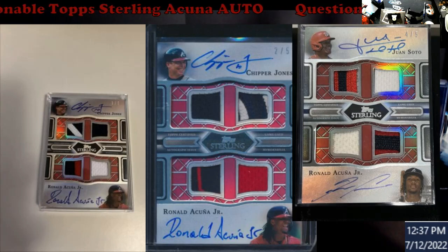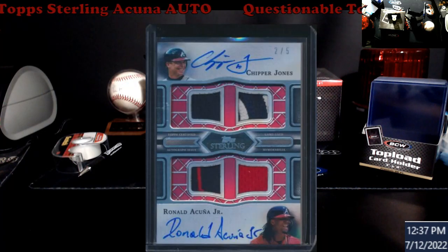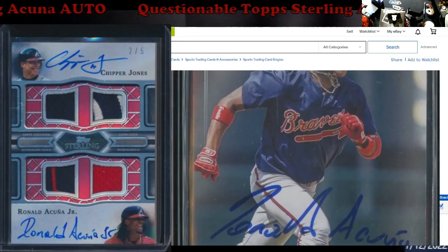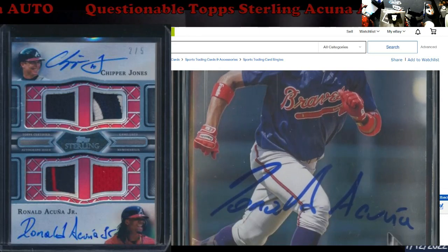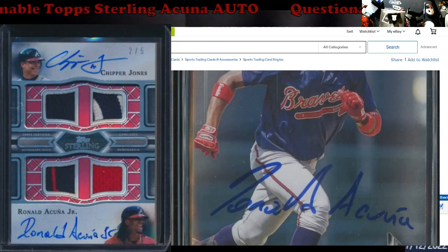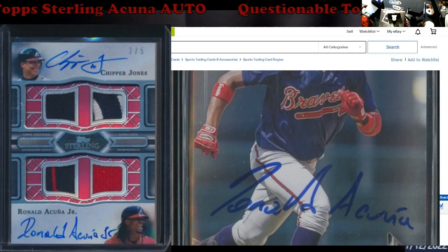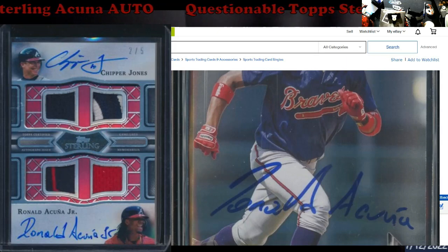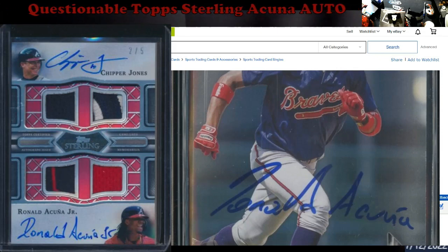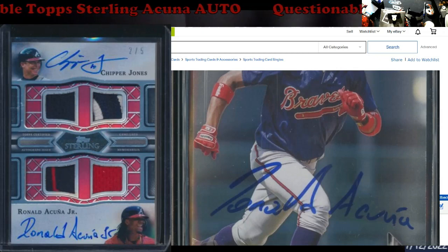I found this in-person autograph — it's the only thing close to what I'm looking at. No 'Junior' on it. The D looks different, the L goes into the D, and the R looks different from both of the other ones. The A really threw me too — on this in-person one it looks like an upside-down wishbone with a line making the A, but on the other one it comes up diagonally and cuts over. When I looked at it I was like, huh.